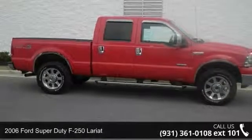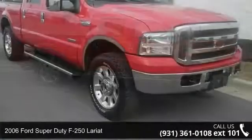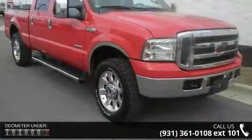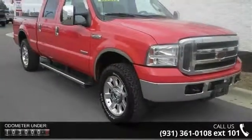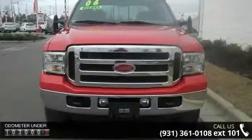Step onto the 2006 Ford Super Duty F-250 Lariat. This may be the set of wheels you've been looking for. This vehicle comes with a reliable 8-cylinder engine, connected to a smooth shifting automatic transmission.